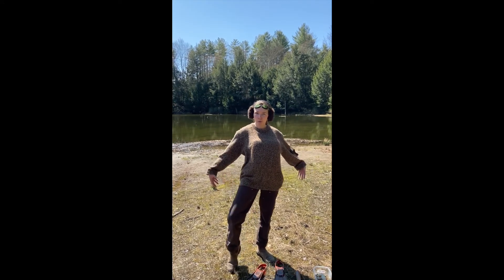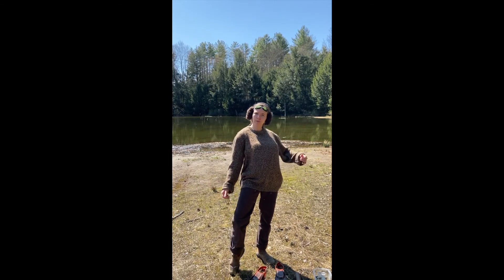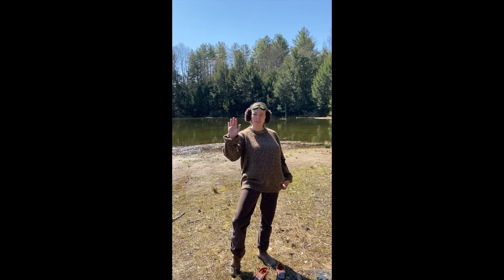Thank you so much for joining me today and turning me from an average human into a busy beaver. I'm ready to go have a snack on some wood and go for a swim in Beaver Pond. Hope to see you at the center soon.